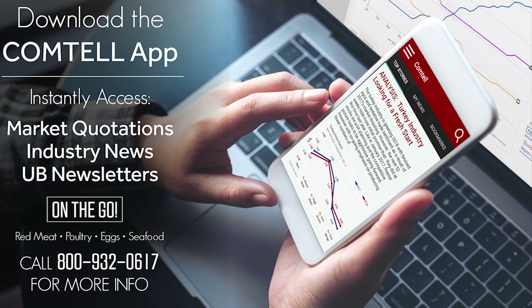Not familiar with Comptel? Call 800-932-0617 for a free demo of the service.